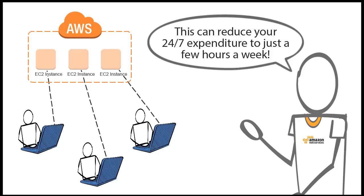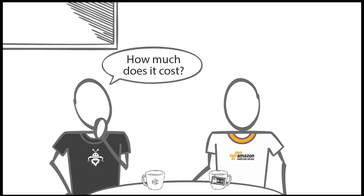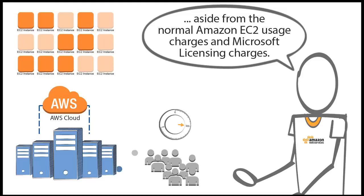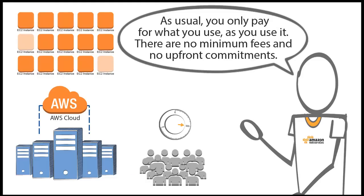This can reduce your 24/7 expenditure to just a few hours a week. How much does it cost? There's no additional charge for deploying Microsoft SharePoint in the AWS cloud, aside from the normal Amazon EC2 usage charges and Microsoft licensing charges.